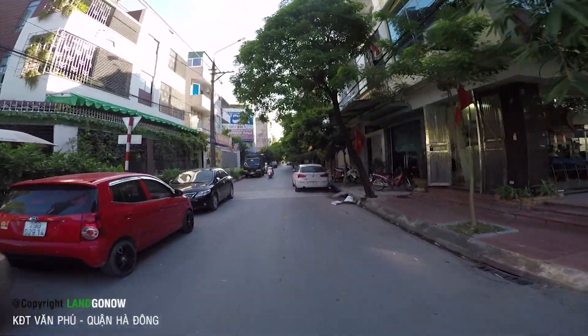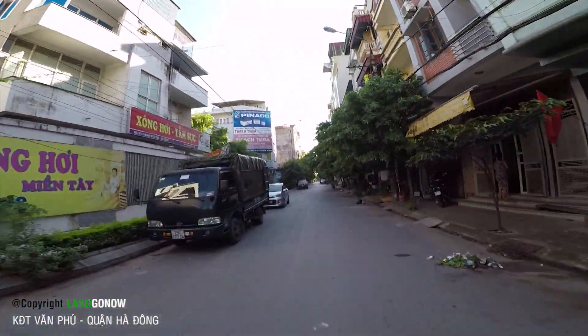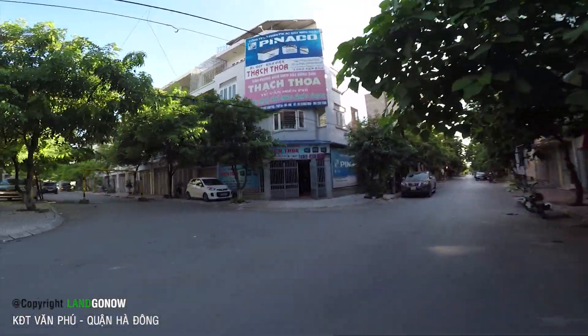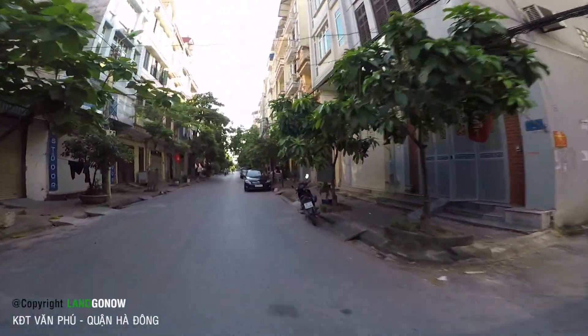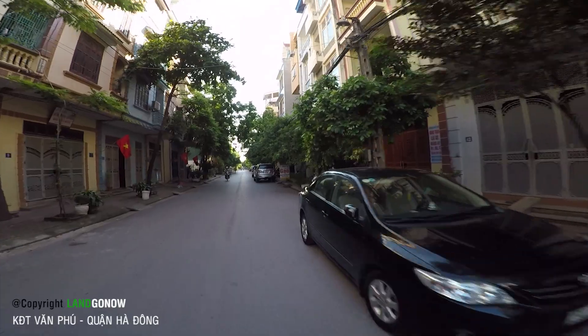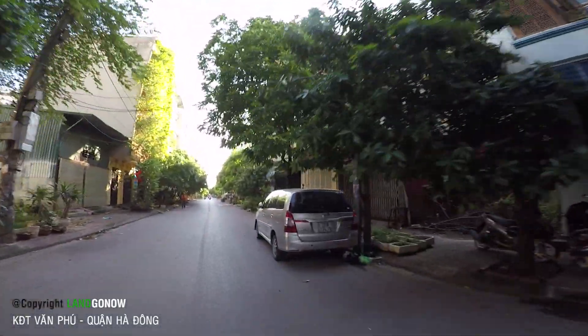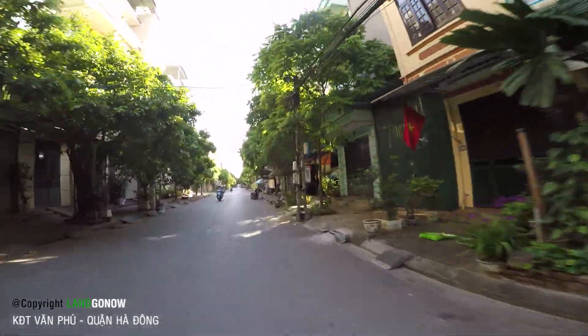Trong này rộng lắm, cực kỳ rộng luôn. Đoạn này chúng ta đang đi cái đoạn nhà phố - đoạn này thì người ta ở đã nhiều rồi. Đi xuống đoạn dưới kia thì nhà nó sẽ đẹp hơn, lát nữa chúng ta sẽ chạy xuống đấy. Nhưng bây giờ chúng ta cứ chạy mấy cái vòng ở đây để xem nhà cửa thế nào. Rõ ràng là rất nhộn nhịp, nhà cửa ở đây cũng đông rồi.